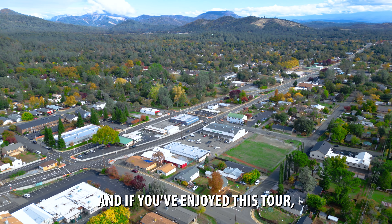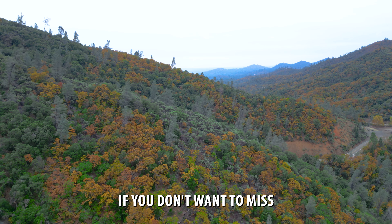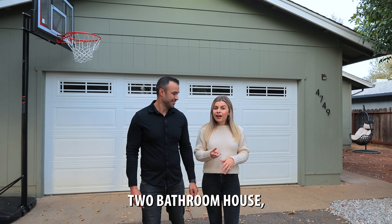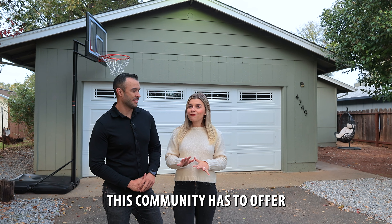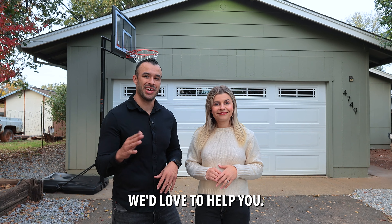If you've enjoyed this tour, please like and comment below and hit that subscribe button if you don't want to miss any other incredible home tours and living the good life in Redding, California. To recap: we have a three bedroom, two bathroom house, almost 1,250 square feet in the heart of Shasta Lake, near all the great amenities this community has to offer, for under $320K. If this is a home that speaks to you, please reach out to us — we'd love to help you.